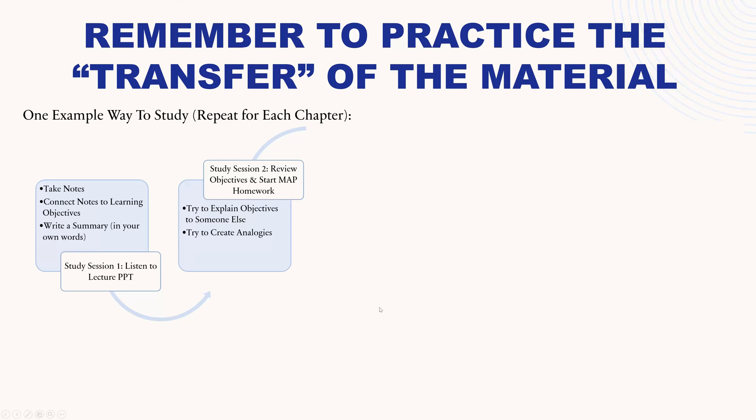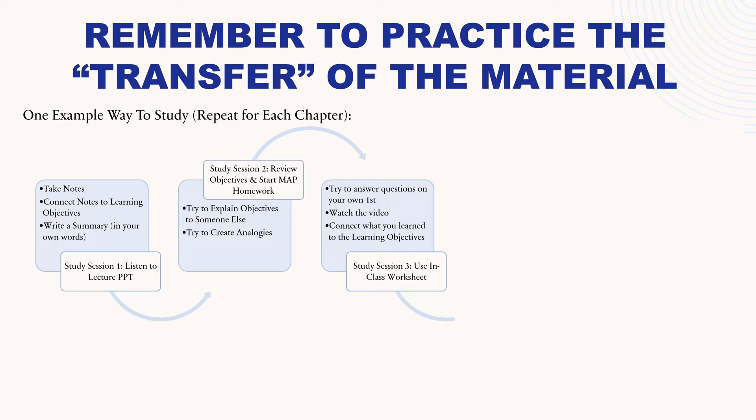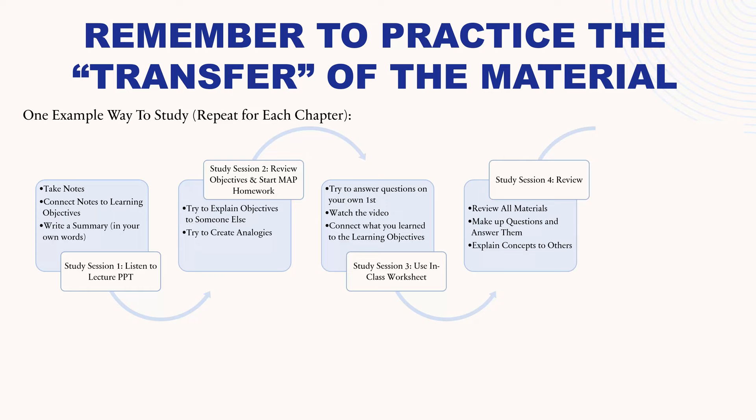For study session three: use the in-class worksheet posted for every chapter, try to answer the questions on your own first, then watch the activity video which goes over the answers, then connect what you learned with the learning objectives. For your fourth study session: review all your materials, try to make up your own test questions and answer them, and explain concepts to others to see how well you've retained the information. Then in your final study session, do one more review and take the D2L quiz. This is an example of spending five days with sleep in between on each chapter.